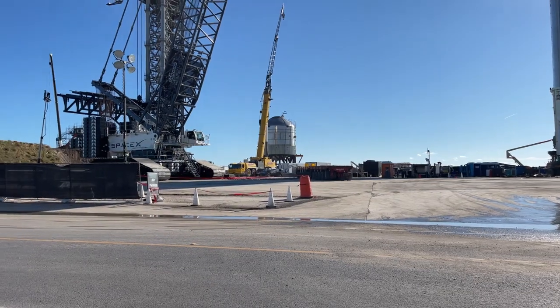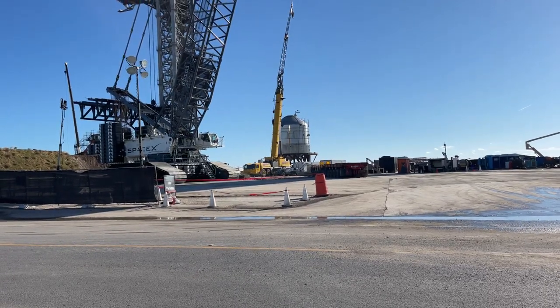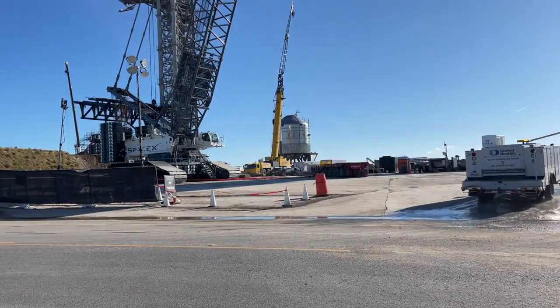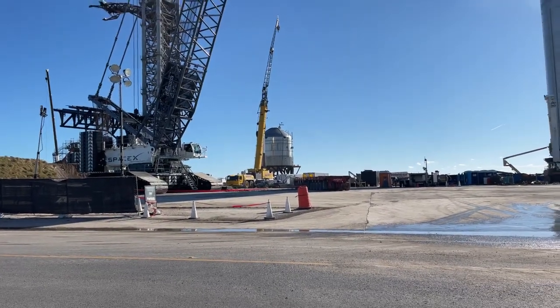Live here at the main gate trying to get the other cameras to connect — it's not connecting. Looks like I'll just be doing video with this camera and maybe get some shots with the other camera later. This is the view of the main gate here at Darby, the SpaceX launch site. I'll take this off the tripod to get some better shots.